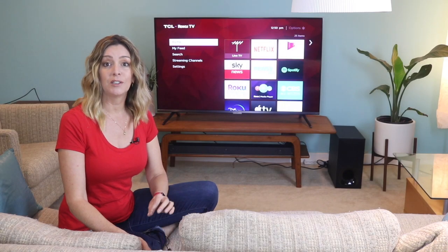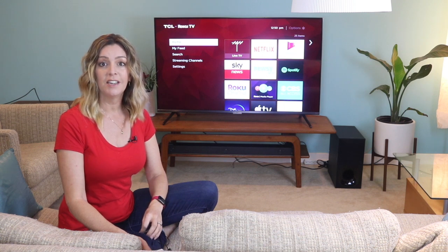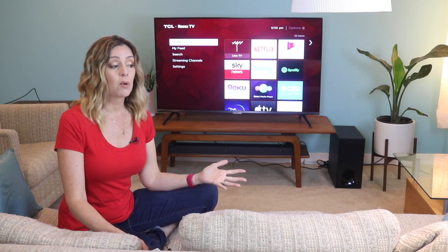I'm one of those folks that went about 10 years before starting to think about a new TV. You could say I was of the mind, if it ain't broke, don't fix it.